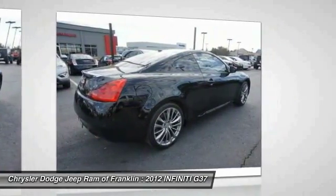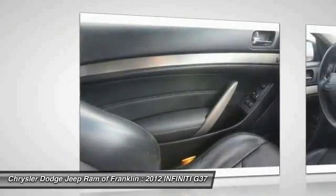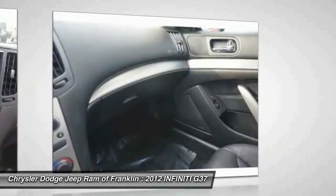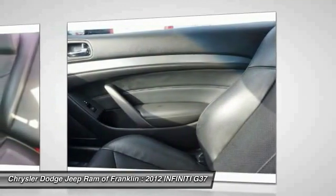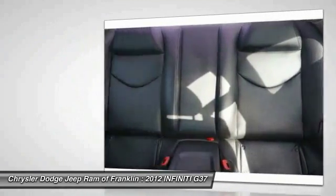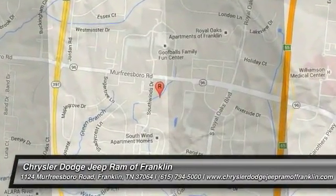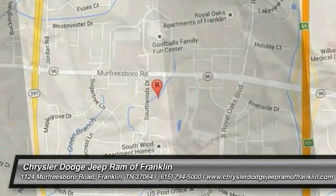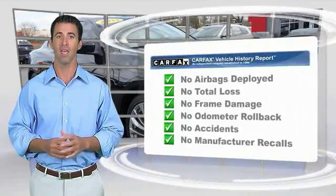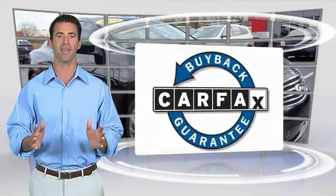Come see the car for yourself. Here's another high-quality vehicle with the Carfax Vehicle History Report. Be sure to find a complimentary copy of this report online or contact the dealership. This vehicle qualifies for the Carfax Buy-Back Guarantee.